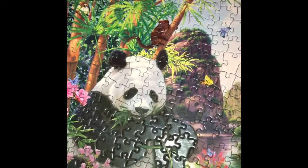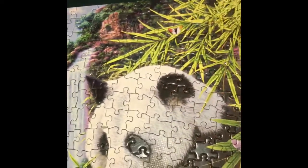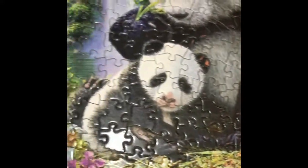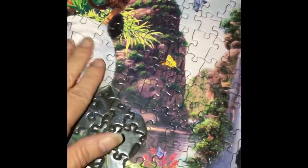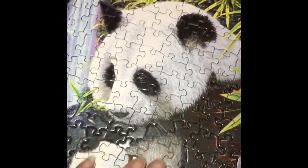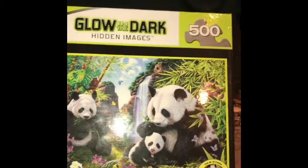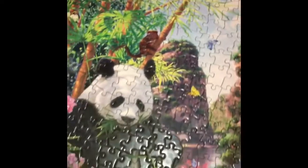So here's the panda puzzle. Y'all, this one was a lot of fun. It's got hidden pandas in it, and some of these pieces have like a texture on them. I tried to take a picture and a video last night but it was just too dark, because some of them glow in the dark. I got this one on clearance at Walmart. It's by Masterpieces. It was a lot of fun.